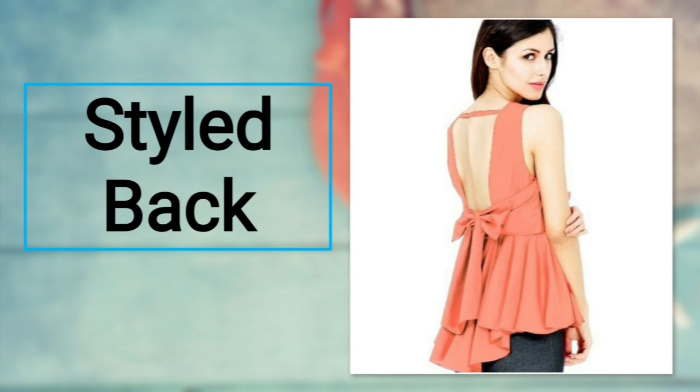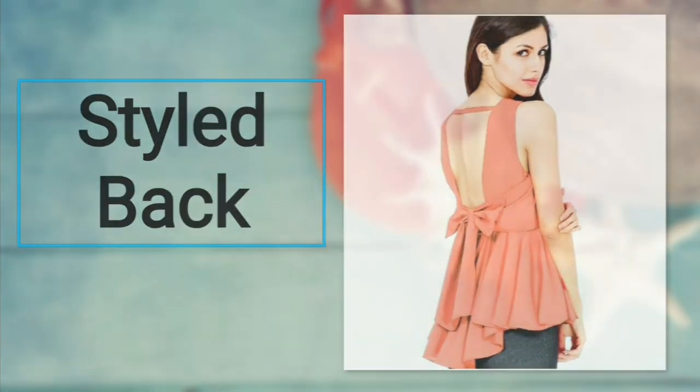Number twenty: style back top. Planning to pop into a party? Then why stay out of style? Wear a halter neck top that has a cut-out detail at the back. This truly adds a lot of sexy factor. For bottoms, you can opt for shorts or jeans.